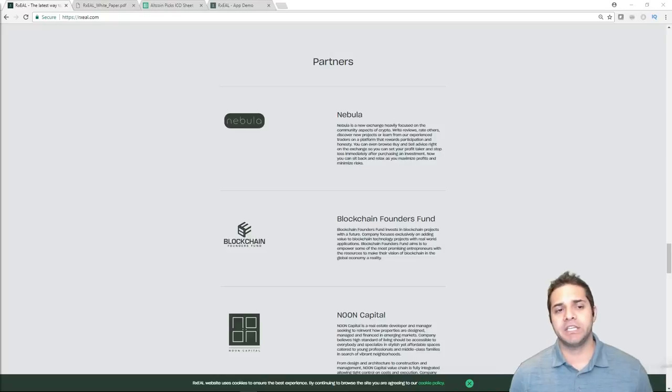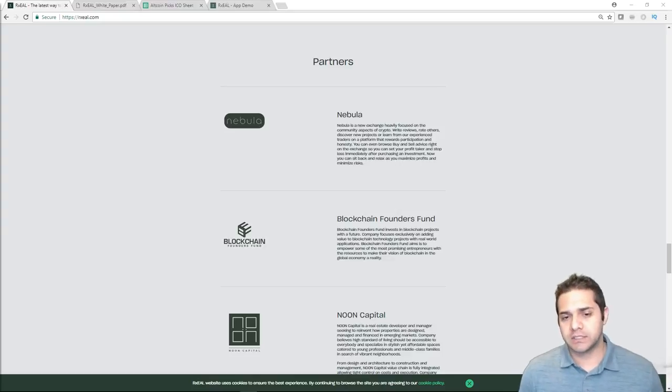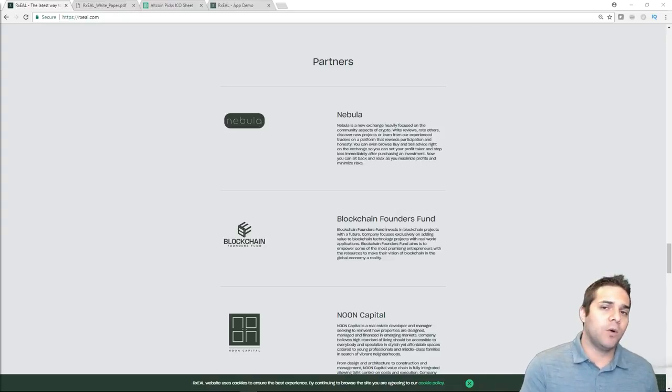Now let's check out their partners and competition. Looking at competition first — I tried to find any, and couldn't find anything significant. There are projects operating in similar fields like real estate and automotive, but none that are using the same concept and targeting rental security deposits specifically. Quoting them: problems in this field do require a blockchain solution, as it is the only way to make deposits trustless. In contrast to most blockchain projects, they are looking to cooperate with existing companies instead of disrupting their business.